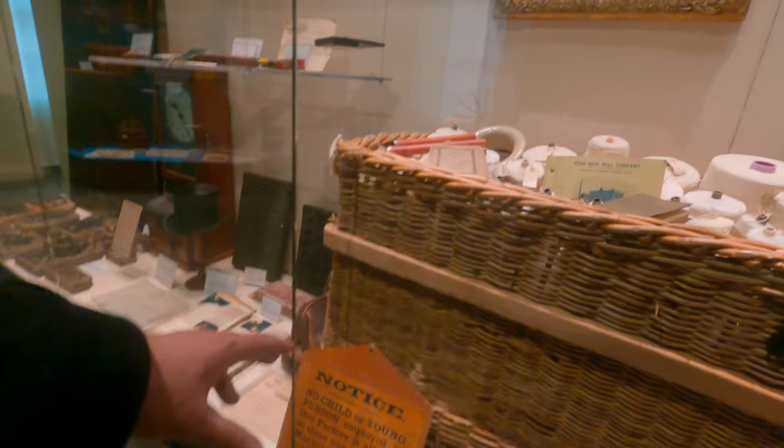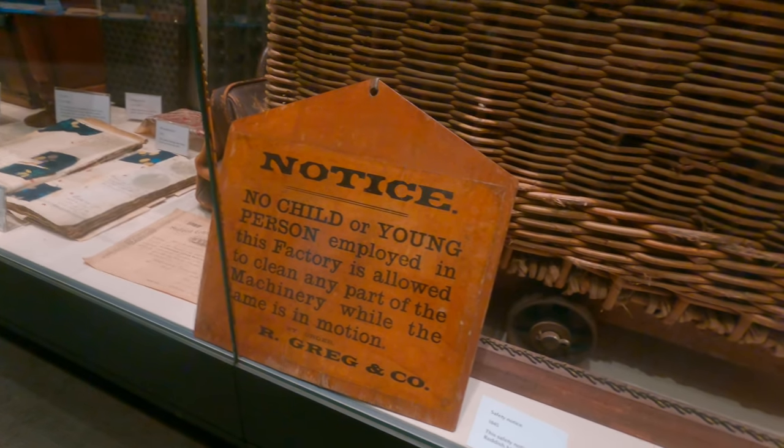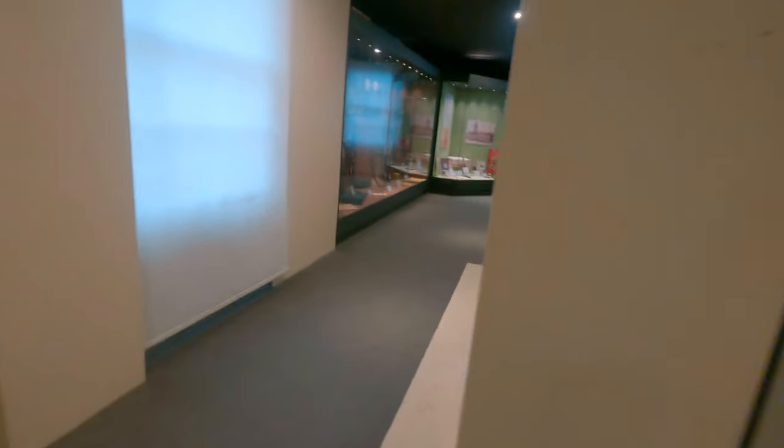Notice: no child or young person employed in this factory is allowed to clean any part of the machine while in motion. If you are from Stockport, bet you didn't know this place existed.